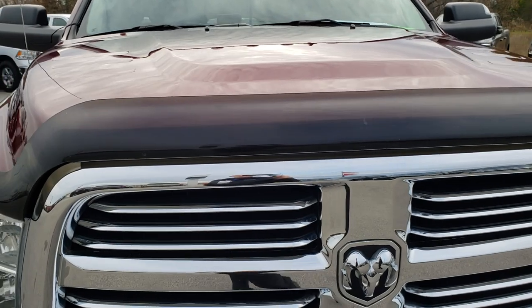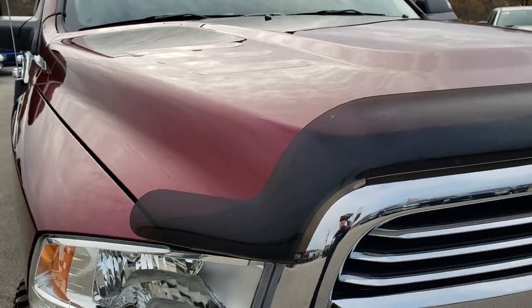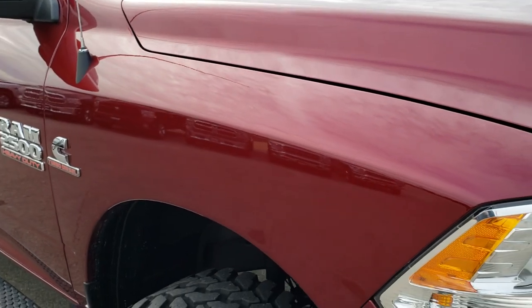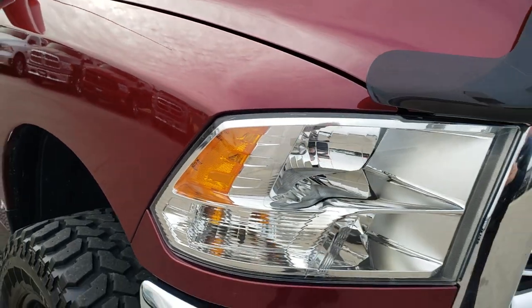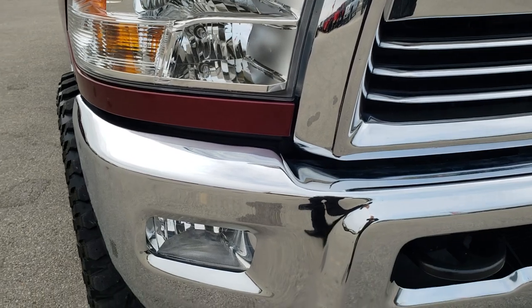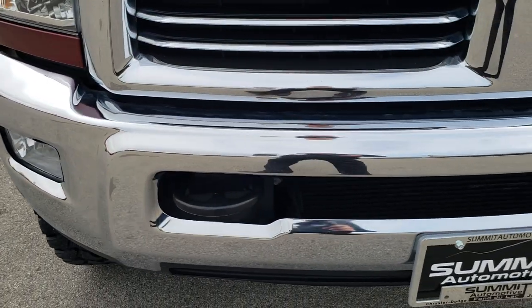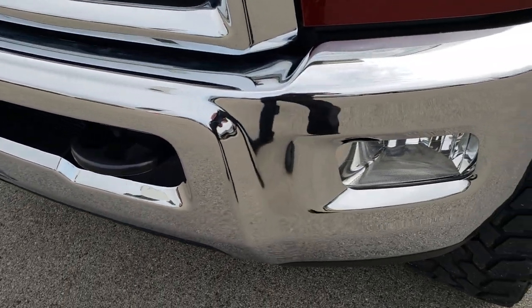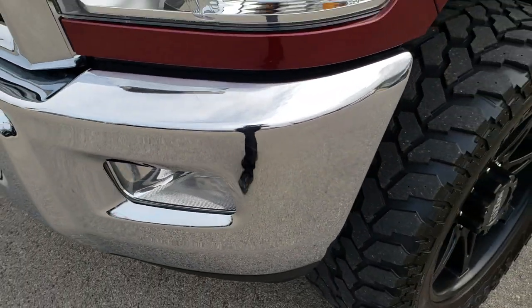Today we are checking out this super clean 2016 Ram 2500 crew cab short box. This truck has the 6.7 liter Cummins diesel. From this HD video you will be able to tell that this truck is extremely clean all the way around inside and out.